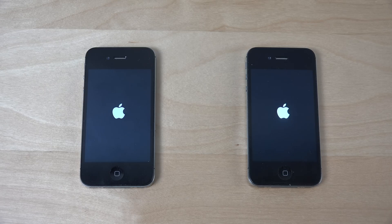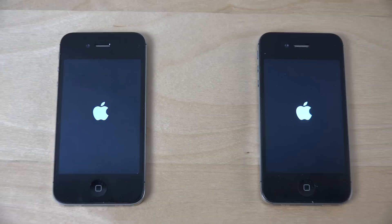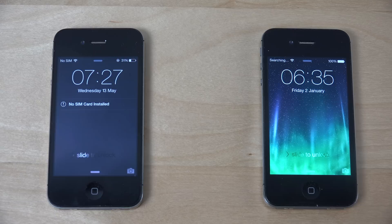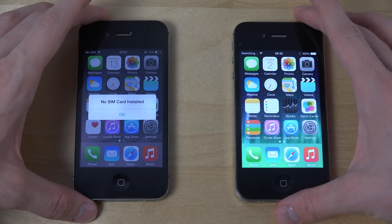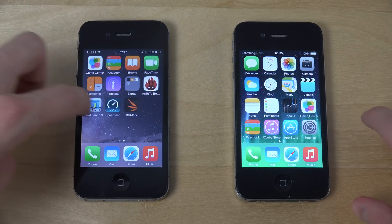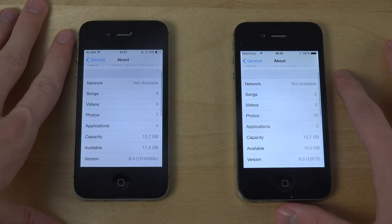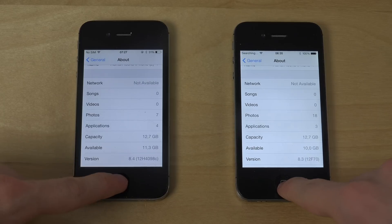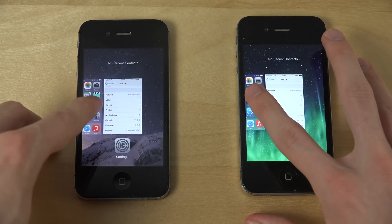It definitely takes some time to load up the 4S a little bit. So first of all, let's go into settings and make sure they are running 8.4 12H12F70. You can also see they have one app loaded up here.